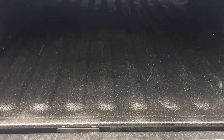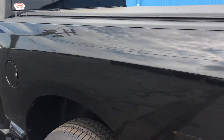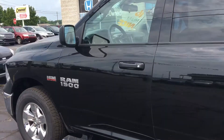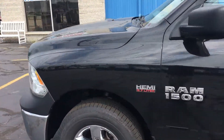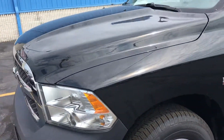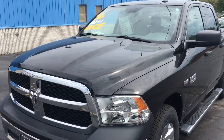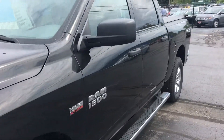This one does have the good spray-in bed liner. This 2016 Dodge Ram has just under 9,200 miles on it — super low miles.